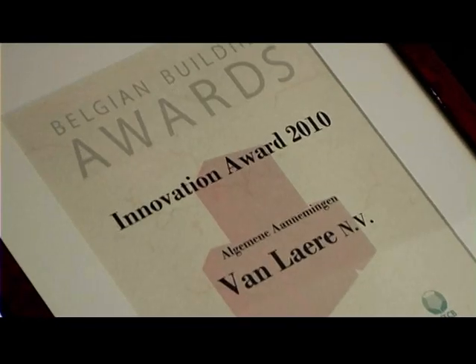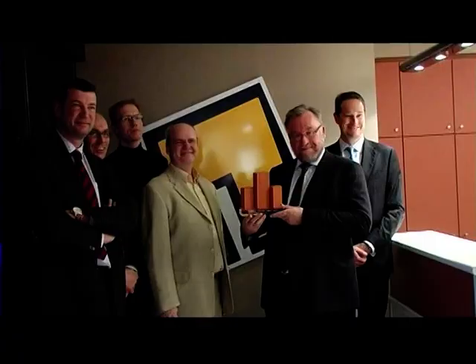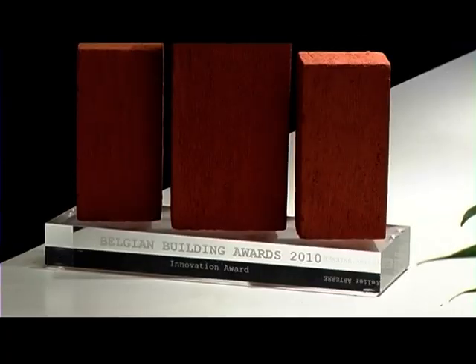The jury was made up of specialists from the Belgian Building Research Institute, the WTCB, and the Belgian Construction Confederation. They acknowledged Vanlare particularly for their speed, the quality of the work, their focus on the workers, and attention to safety.